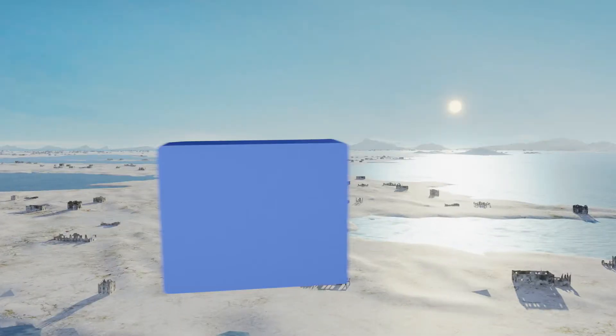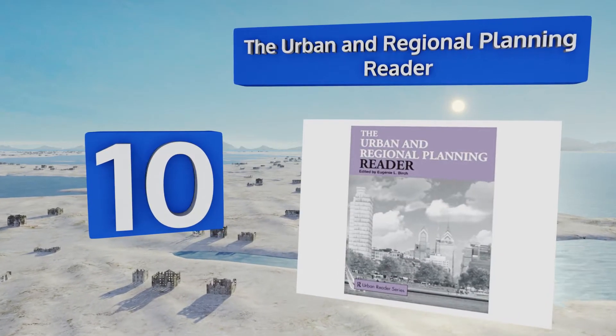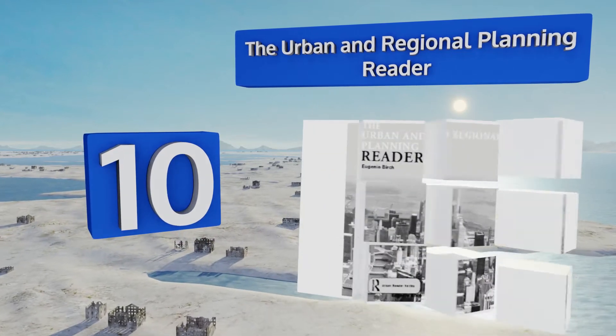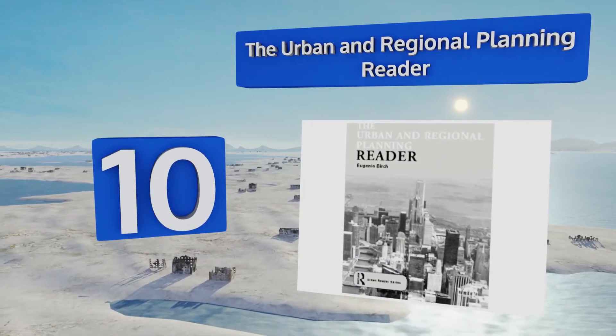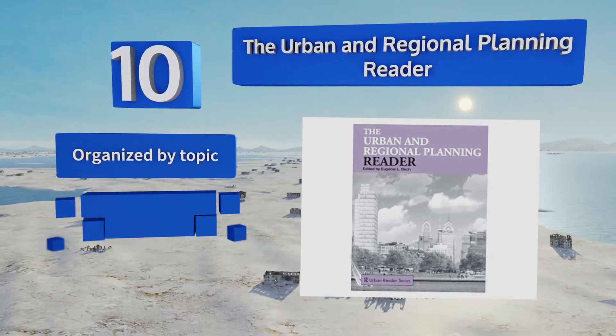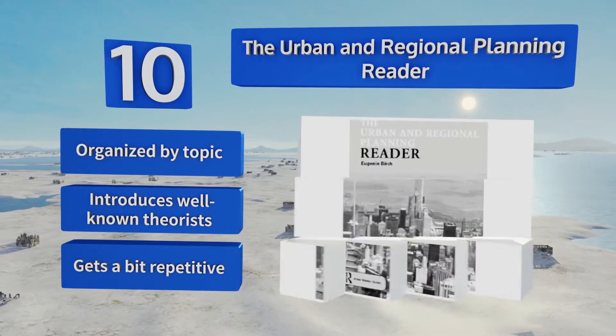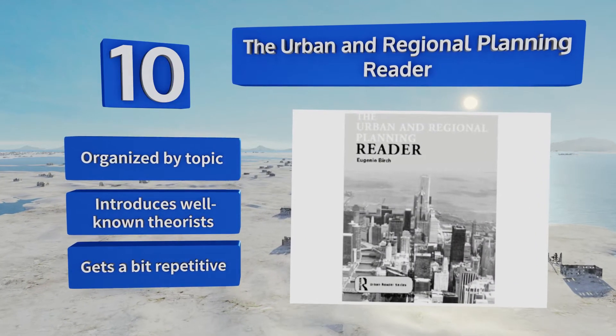Starting off our list at number 10, the Urban and Regional Planning Reader brings together the work of both classic and contemporary researchers. The pieces cover a wide range of subjects including housing, transportation design, cultural diversity, and much more. It's organized by topic and introduces well-known theorists. However, it gets a bit repetitive.